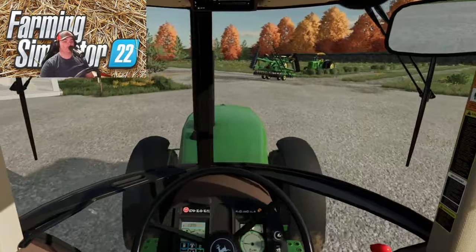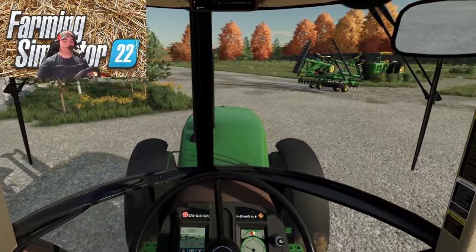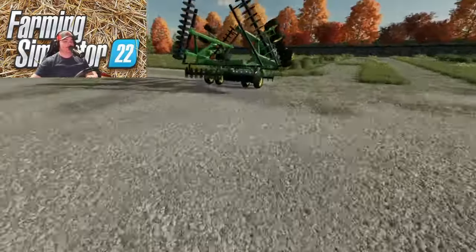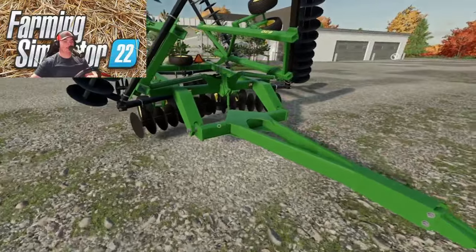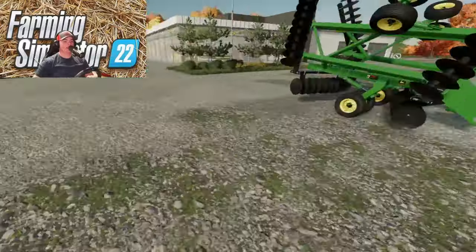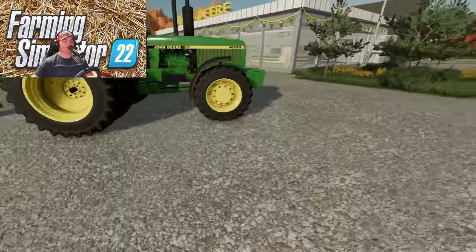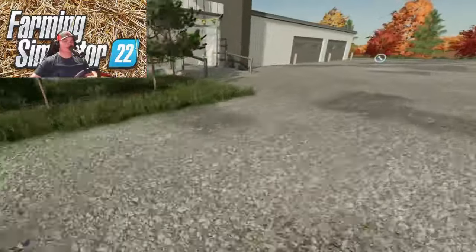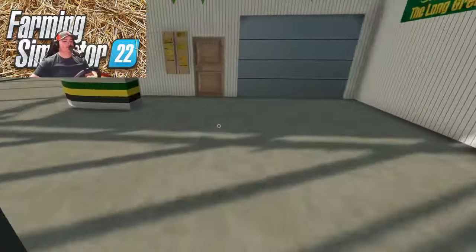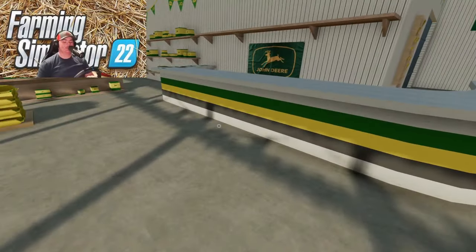We're just rolling up to the dealership here and it looks like he's actually got that disc right here for us. This is the disc we're going to be getting. Like I said, there's going to be some cash on top — it's a lot bigger disc, but this is the disc that we are going to be getting. This tractor has enough horsepower to pull it. I don't see nobody in here right now, so I'm going to run in and see if I can find somebody. I'll catch y'all back here in just a few minutes whenever somebody shows up.